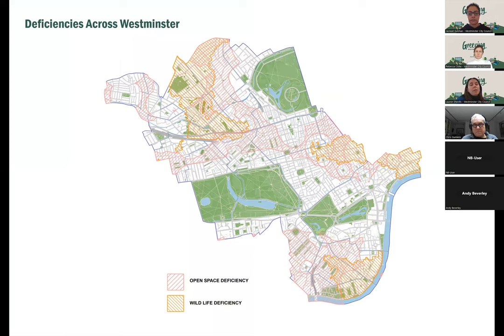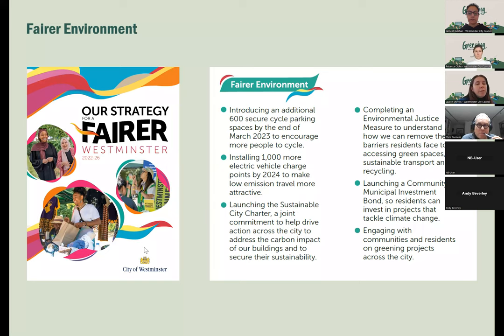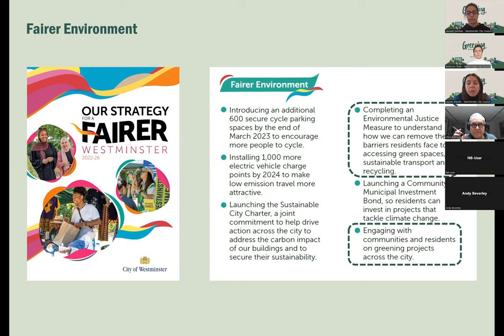We also referred to the city plan, which highlights deficiencies across the borough — specifically open space deficiency and wildlife deficiency, as this programme looks to enhance nature for people, biodiversity and our natural environment. Following the launch of the Fairer Westminster strategy in October last year, which includes five key themes, one prominent theme is fairer environment. We realigned the programme to focus on engaging with communities and residents on greening projects across the city — a real key commitment from the Labour Administration in Westminster.